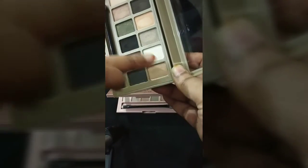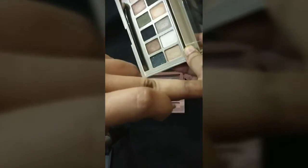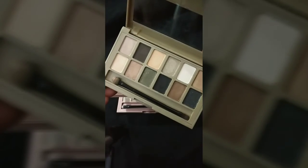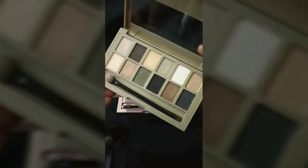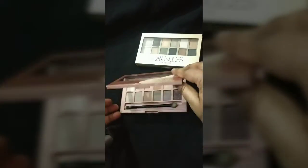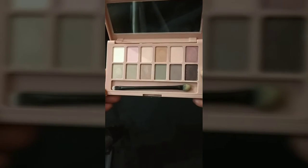They're not very long lasting, but the matte ones are even worse. They are not at all pigmented, so it's a waste of money. I did not like it at all — please don't go for it.